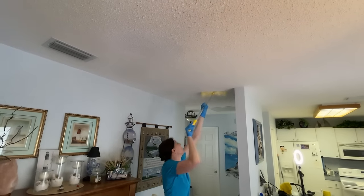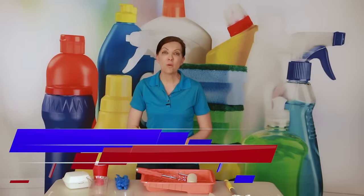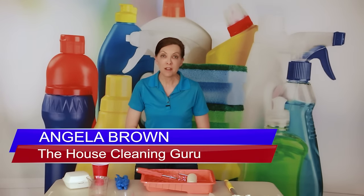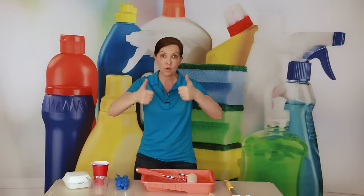How often should you clean popcorn ceilings? I'm Angela Brown and this is Ask a House Cleaner, a show where you get to ask a house cleaning question and I get to help you find an answer. The answer is once per year, because gravity pulls dust down from the sky, not up towards the ceiling.